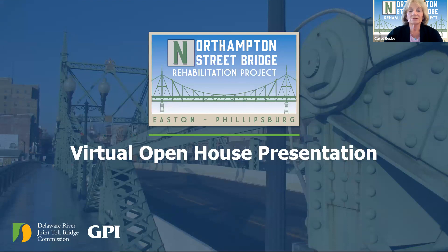This Zoom open house is being recorded for further viewing by you or anyone who could not join us tonight. Good evening. I'm Carol Beske, Public Involvement Manager for the Northampton Street Bridge Rehabilitation Project. On behalf of the Delaware River Joint Toll Bridge Commission, thank you for joining us this evening for this informational open house.